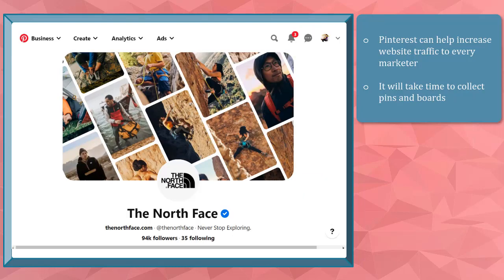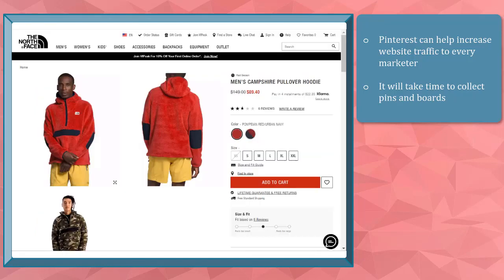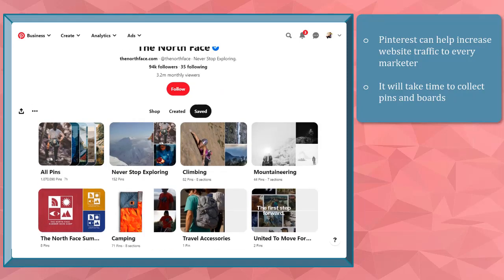The pins that you will create and upload on your Pinterest profile can be discovered by more people and they will be redirected to your website, increasing your website traffic. But it will take some time before you have a collection of pins and boards, since it is not advisable to upload tons of pins in just one day.